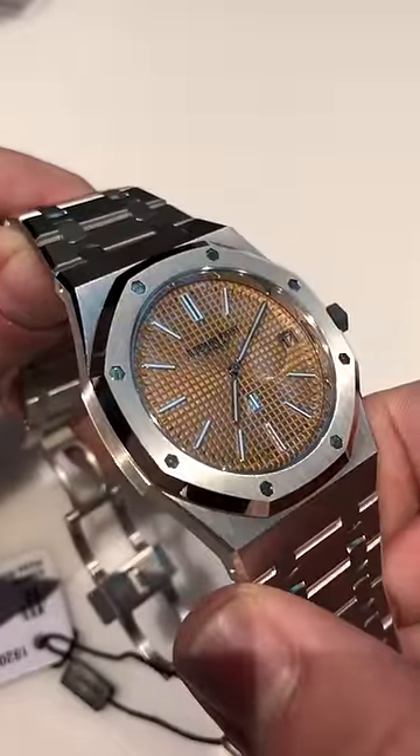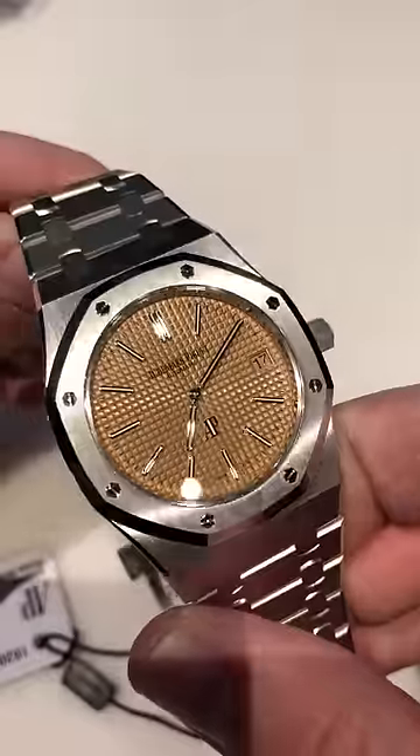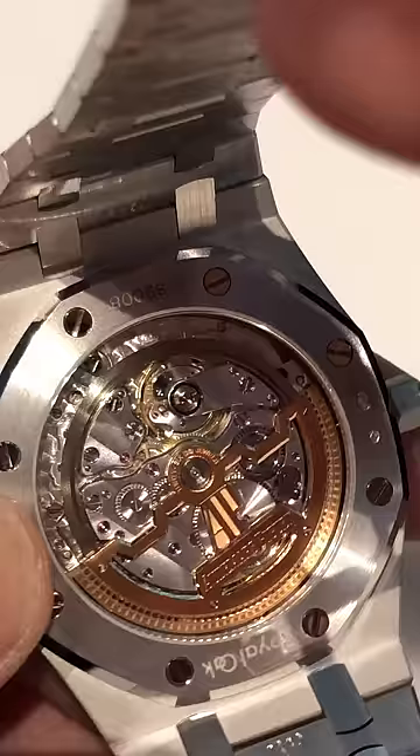A combination of white gold applique indices and baton hands with a matching color date disc. The watch is so sleek, so slim — just over 8.1mm thick — and of course, blessed with the eternal, ageless, and beloved Audemars Piguet caliber 2121.